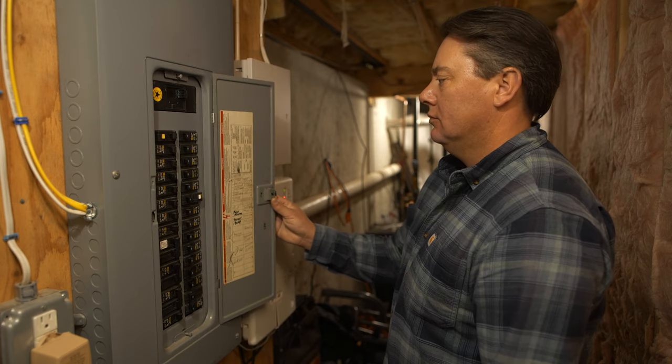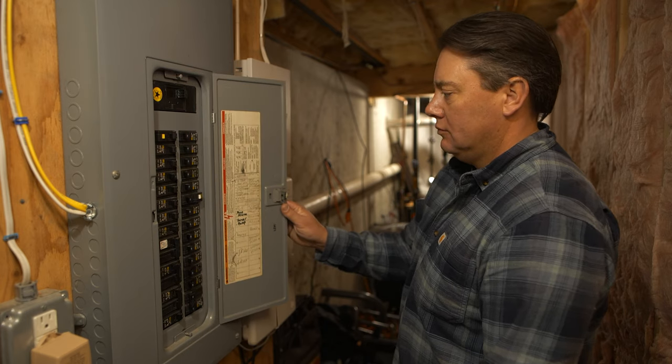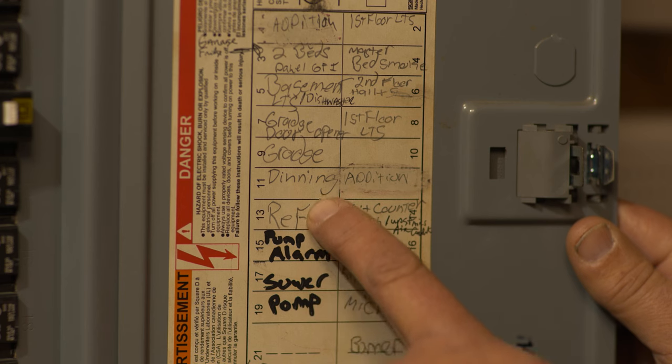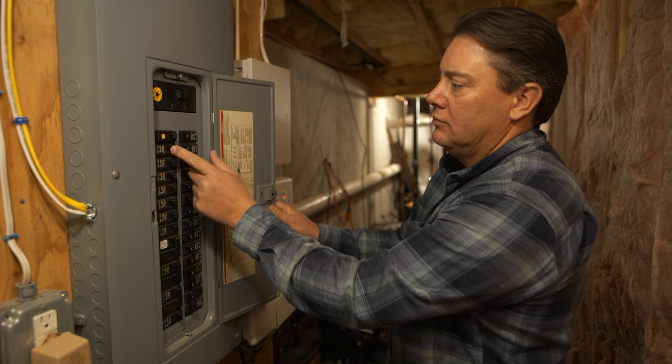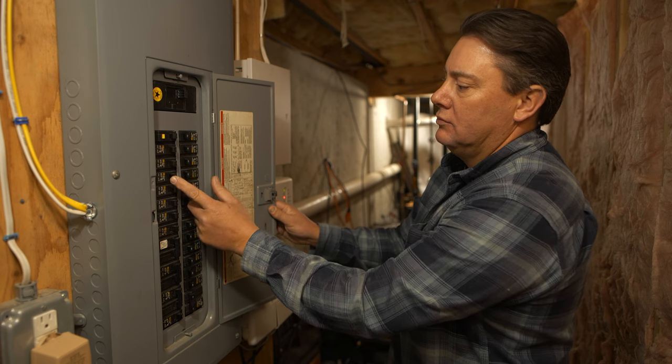To check the breaker, open the door on the electrical panel and look for an index that tells which area of the home each breaker serves. Locate the corresponding breaker. The switch on the tripped circuit breaker will rest between the on and off positions. If it's not immediately clear which breaker has tripped, move through the panel pushing all the breakers that appear to be on towards the on position.